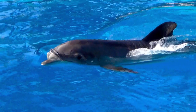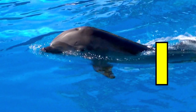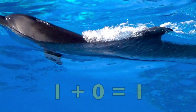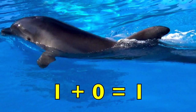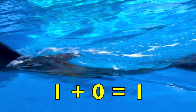How many dolphins do you see swimming in the blue water, boys and girls? Yes, one dolphin. Do you see any other dolphins? No. So one dolphin plus zero other dolphins equals one dolphin. One plus zero equals one.